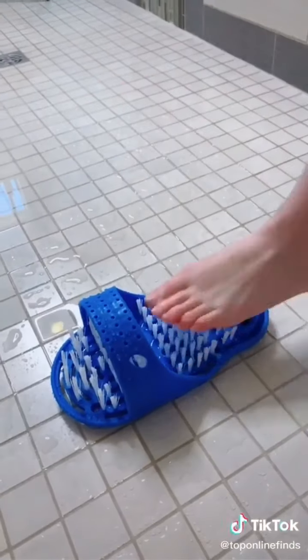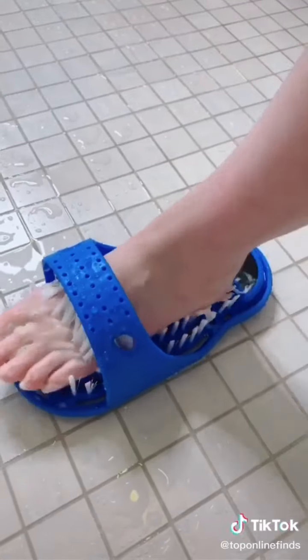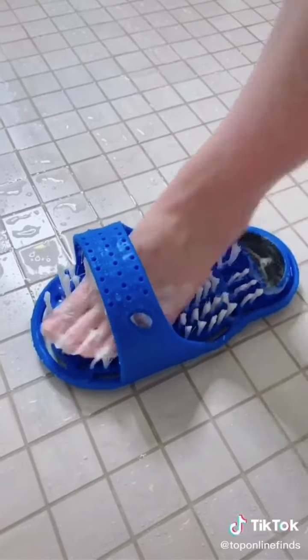I've seen this foot scrubber a few times on TikTok, so I really wanted to try it — and let me tell you, it worked wonders for my feet. It made them super soft and just exfoliated them really well.